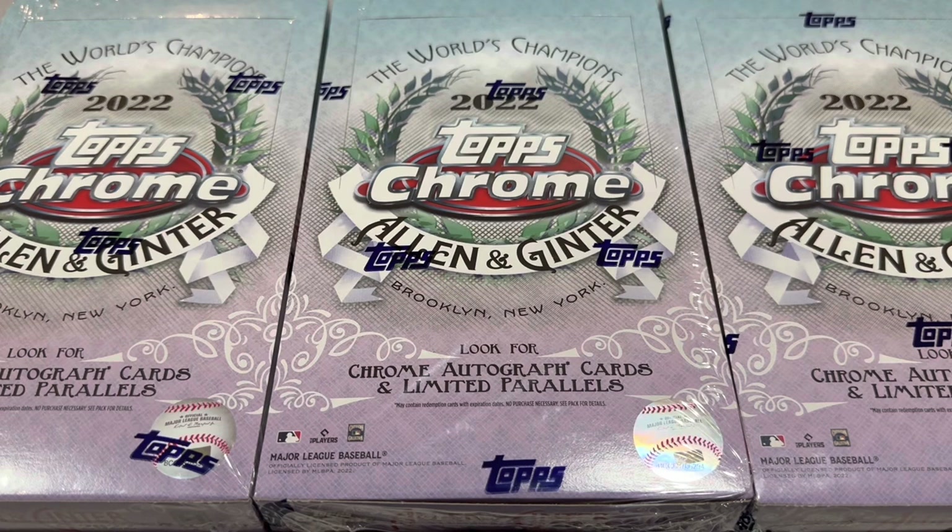Today we're going to try out 2022 Topps Allen and Ginter Chrome, and there will be some numbered cards in here. The big find, hopefully, is going to be a J-Rod numbered card or a Case Hit autograph. So let's go ahead and get started.